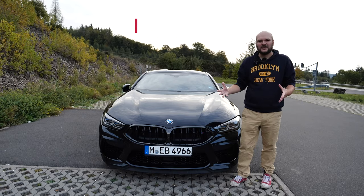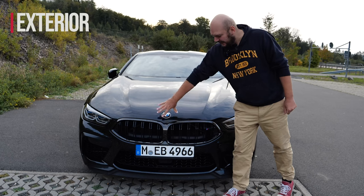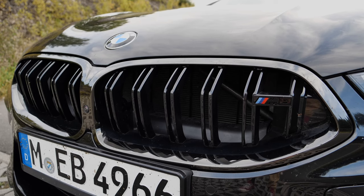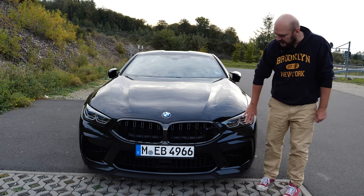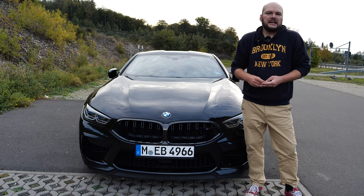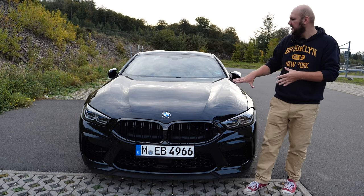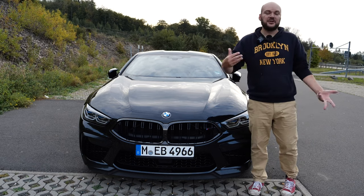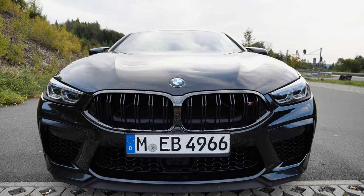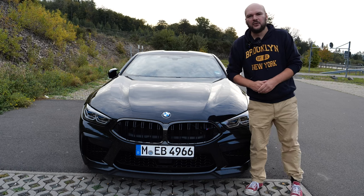In the front, it looks a little bit boring because everything is blacked out — only the three bars, the M logo — but even the M8 grille, everything is blacked out. If you see it in the rear mirror you could think it's a 5 Series or something. Not really huge standout features, but if you look closer you can see behind these grilles everywhere: radiators, massive radiators to cool down the big V8 biturbo engine.